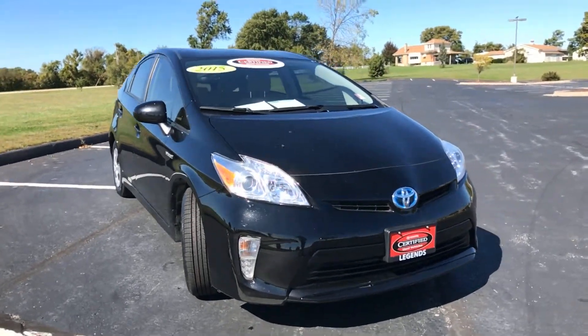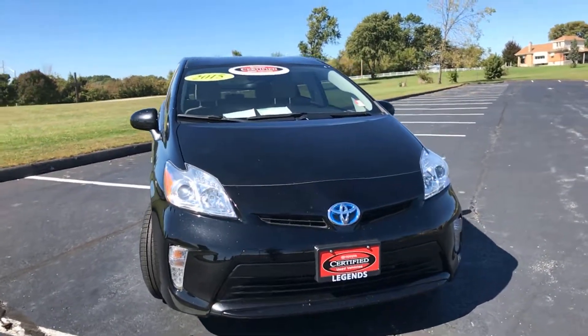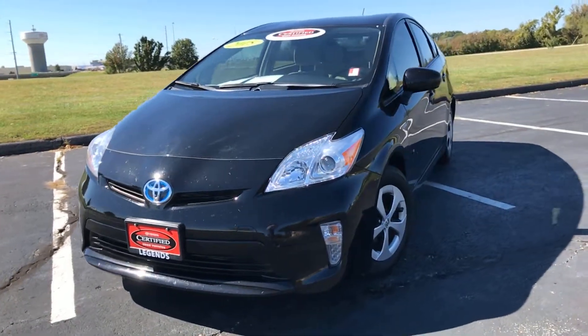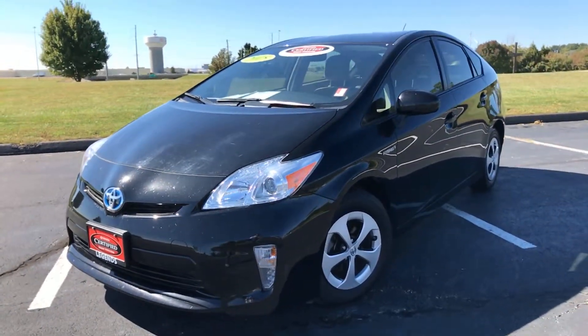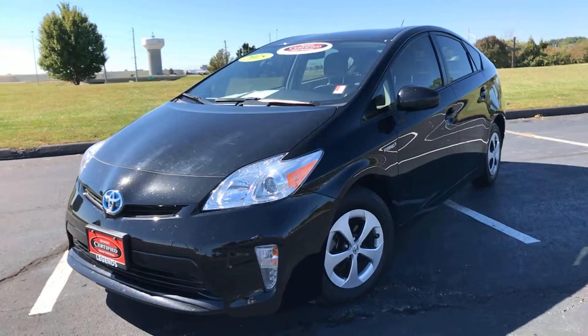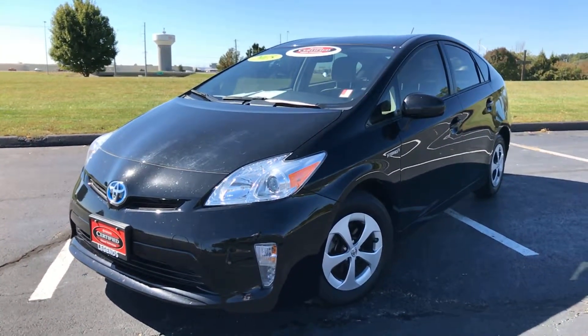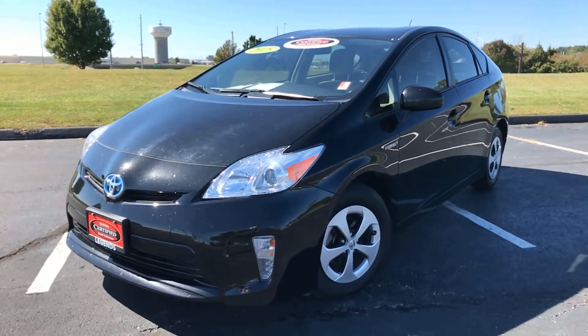Overall this is a very nice vehicle inside and out. You're going to get great gas mileage, plus this is backed by a certified warranty — that is a seven-year, hundred-thousand-mile powertrain warranty from the original sell date, plus a 12-month comprehensive bumper-to-bumper warranty with free roadside assistance. Come check it out at Legends Toyota of Kansas City off of I-435 and Parallel Parkway.